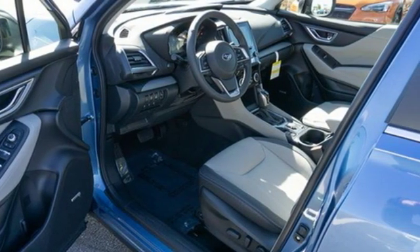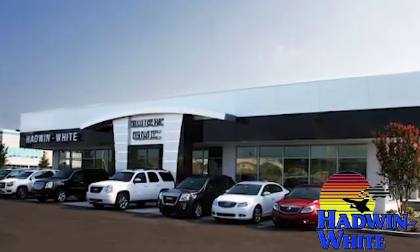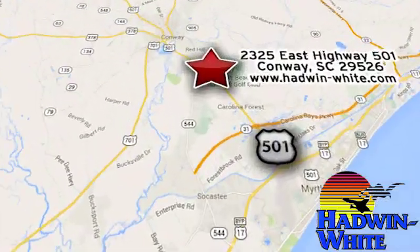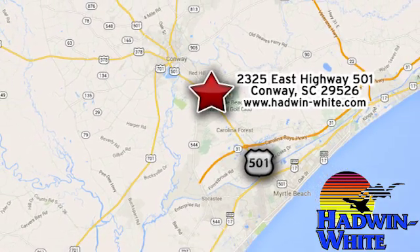Durable, reliable Subaru. Stop in for a test drive and make it yours today. Hadwin White Buick GMC Subaru. Stop in today. We're conveniently located at 2325 East Highway 501 in Conway, South Carolina.